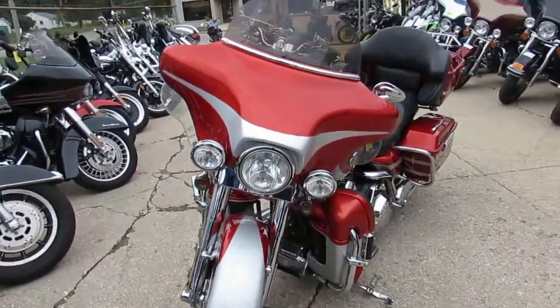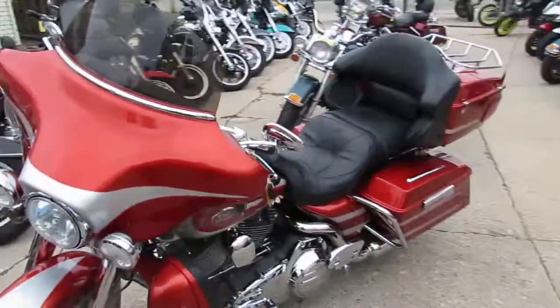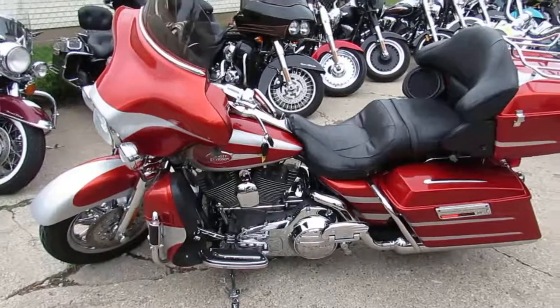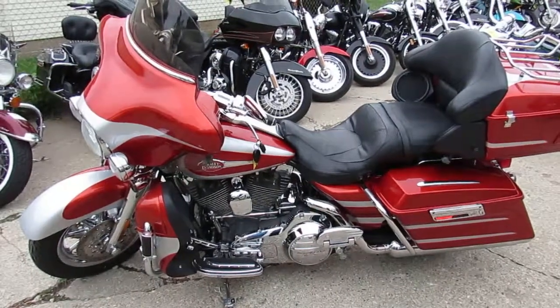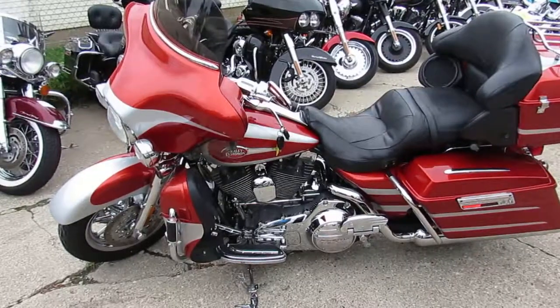You guys can't go wrong. We got this thing priced right — it's a 2008 Screamin' Eagle Edition Ultra Classic, $13,900. One nice looking bike, good miles on it. We got lease programs, we got guaranteed financing. Keep an eye on our Facebook page, YouTube channel, and our website — it's ApprovalPowerSports.com. Call today and you can ride today.